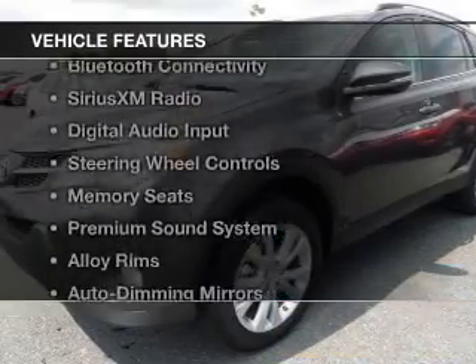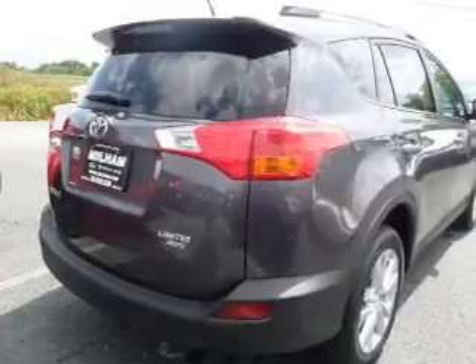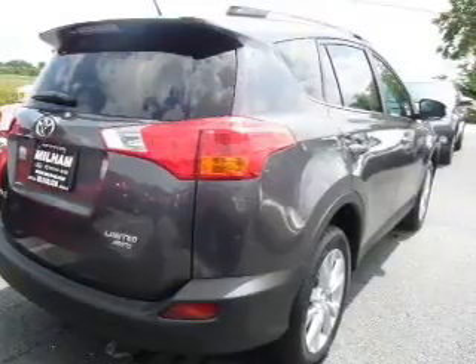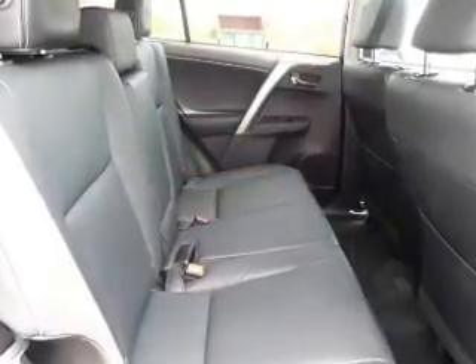The features include heated seats, Bluetooth connectivity, Sirius XM satellite radio, digital audio input, steering wheel controls, memory seats, a premium sound system, alloy rims, auto-dimming mirrors, and dual temperature controls.